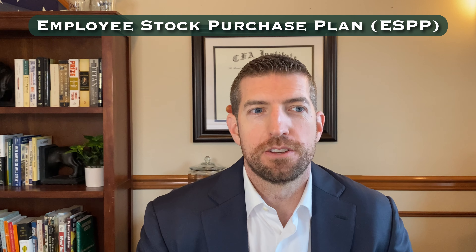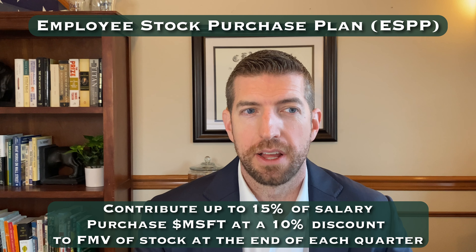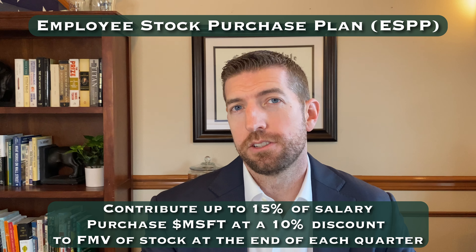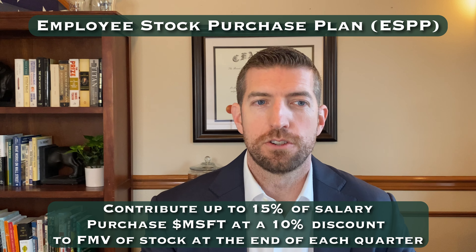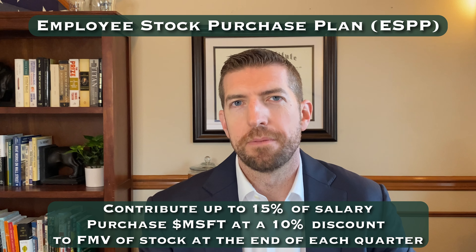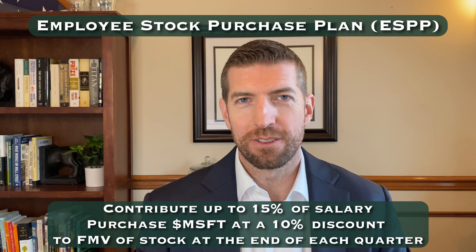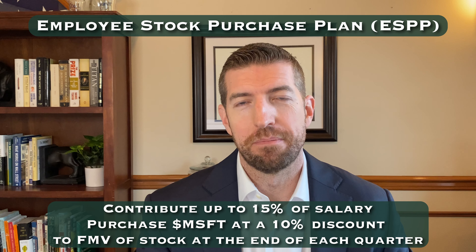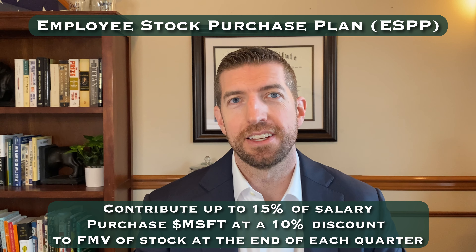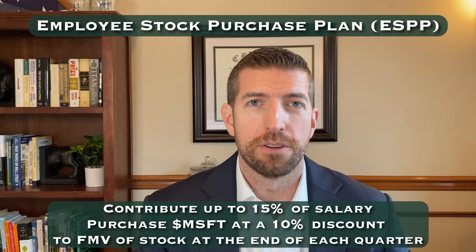Next, you can take advantage of the Employee Stock Purchase Plan. Microsoft employees can contribute up to 15% of their salary to this plan, and it allows you to purchase Microsoft shares at a 10% discount to the stock's market value at the end of each quarter. This is essentially free money — you're getting a 10% discount. If you sell those shares as soon as you get them, you lock that in — it's just like a free boost to your salary. I'm a big fan of taking advantage of these as long as you have the cash flow. I would max out that 15% or the overall limit.